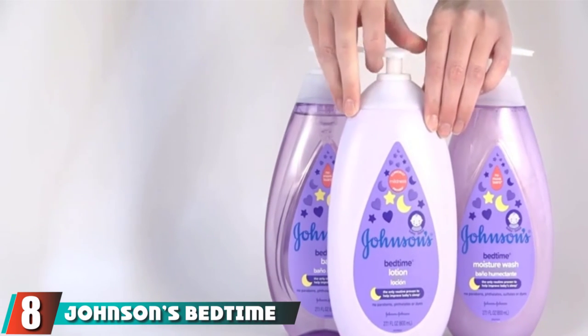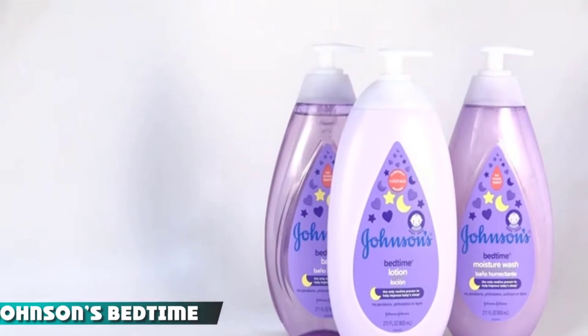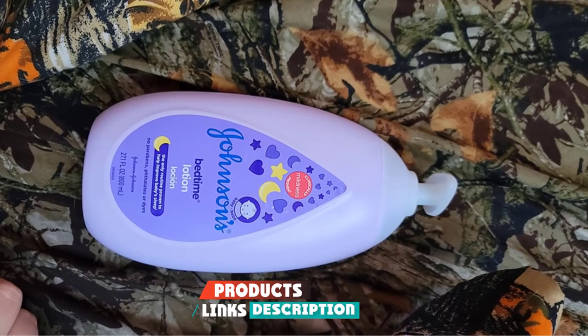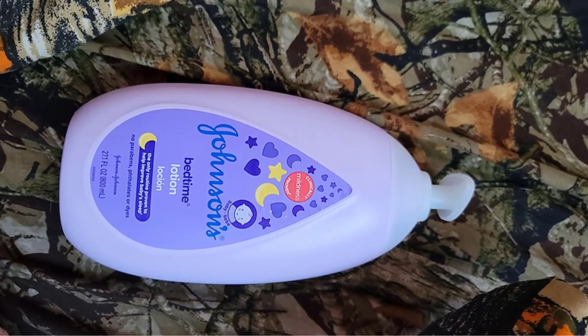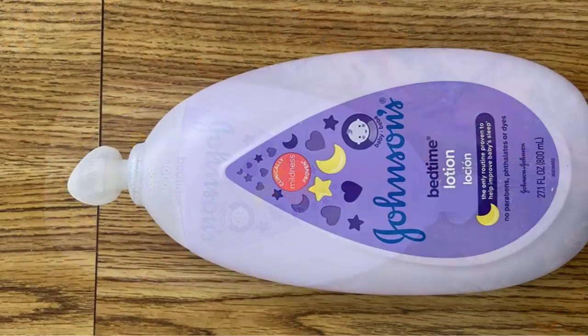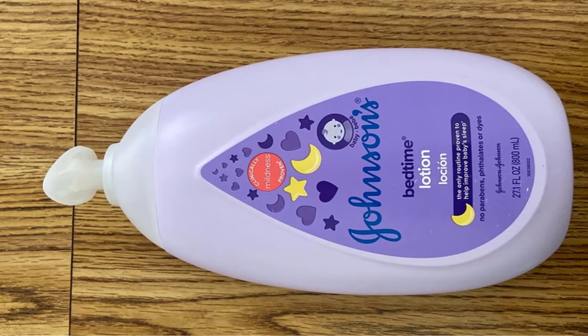Finally, the number eight position is dominated by Johnson's Bedtime Lotion. Johnson's is no doubt one of the most popular baby lotion brands of all time, so it's no surprise they scored a spot on our guide. This is our pick for the best sleepy lotion for babies, and it's a really wonderful addition to your baby's nighttime routine to help improve sleep.